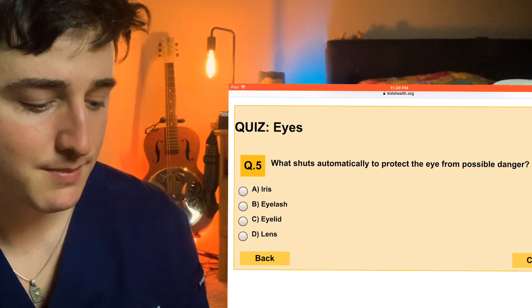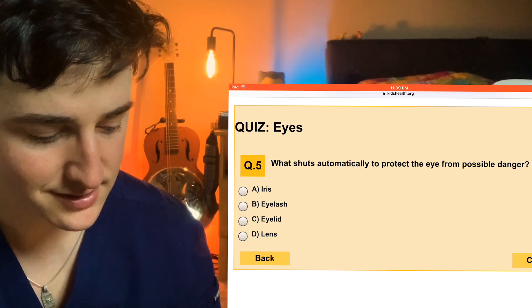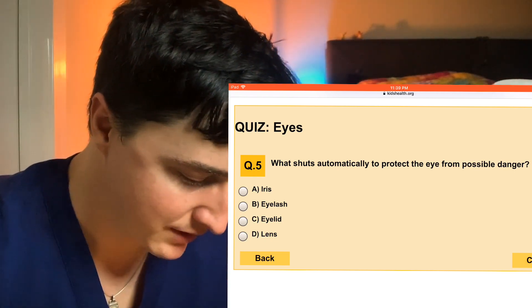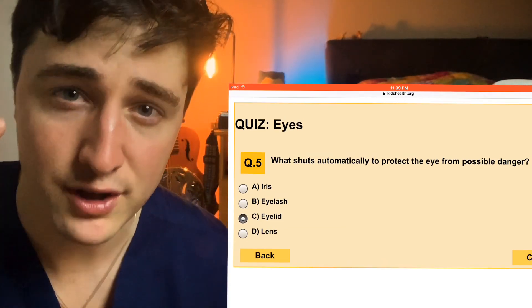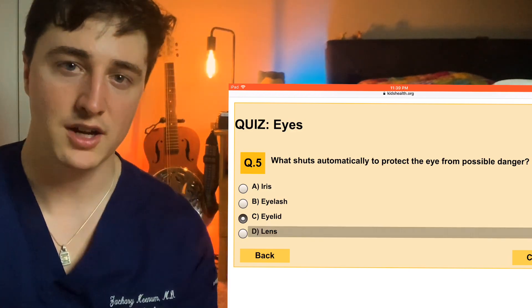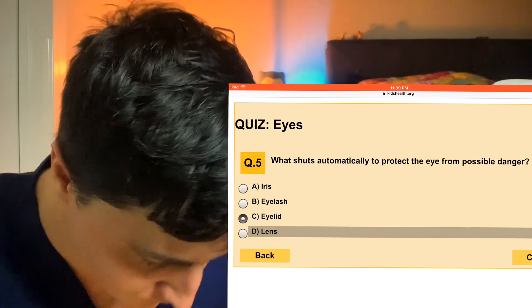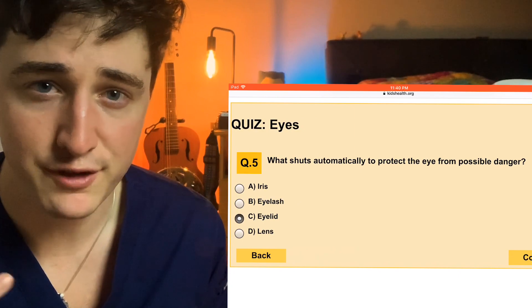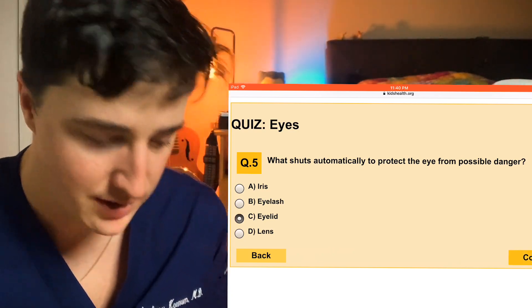Number five: what shuts automatically to protect the eye from possible danger? So iris, eyelash, eyelid, or lens? For a second I was thinking iris just because it constricts to keep light out, but they're getting at eyelid here. So there's actually a reflex: if you touch your cornea, it sends a message through your fifth cranial nerve, your trigeminal nerve, to your brain, and through a reflex pathway through the seventh cranial nerve, tells your orbicularis oculi muscles to contract and close your eyelid. So basically, if you touch your eye, the reflex is to blink. A lot of the patients I'll see in the ER with really bad burns or injuries to their face, a lot of times their eyes will be completely fine — I think this is just because that reflex is so quick and fast, and your body's just so good at protecting the eyes.